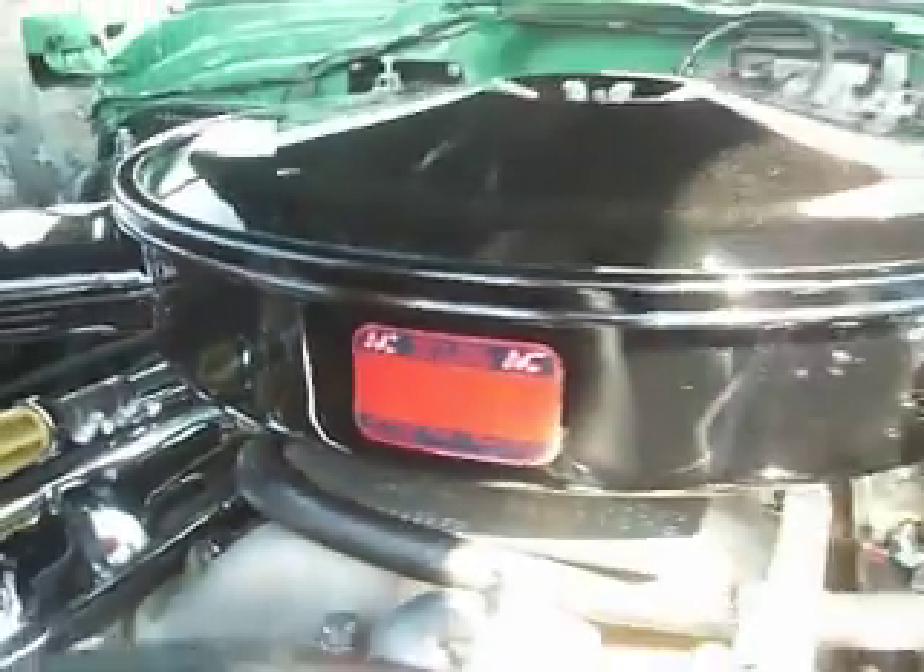It's an AC heavy-duty air cleaner label. Service every 5,000 miles. AC Spark Plug Division, Flint, Michigan.